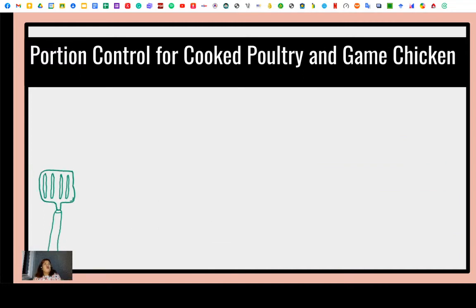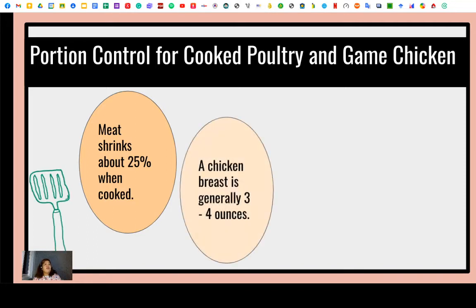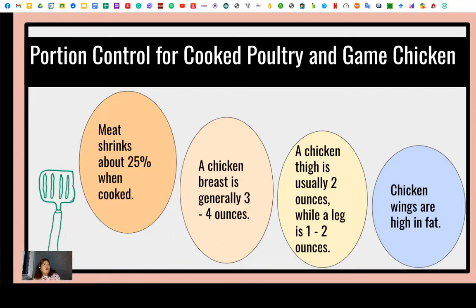For portion control of cooked poultry and game chicken, meat usually shrinks about 25% when cooked, similar to pasta. A chicken breast is generally 3 to 4 ounces. A chicken thigh is usually 2 ounces, while a leg is 1 to 2 ounces. Chicken wings are high in fat. A quarter-pound hamburger at 4 ounces will yield a 3-ounce portion after cooking, and an 8-ounce steak will yield about 6 ounces of cooked meat.